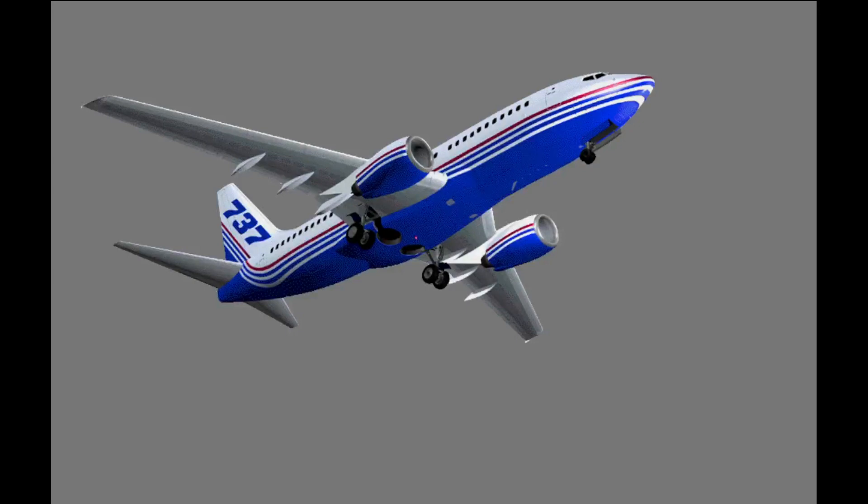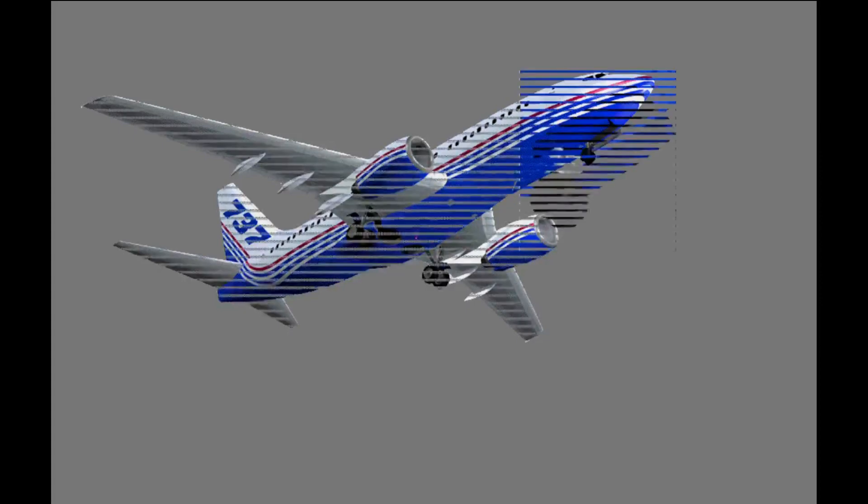The 737 has two main landing gear and a single nose gear. Each gear has two wheels. The nose gear retracts forward into the wheel well. Because the wheels continue to turn, a snubber stops the wheels.